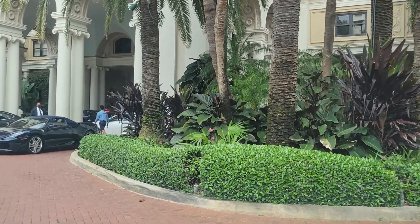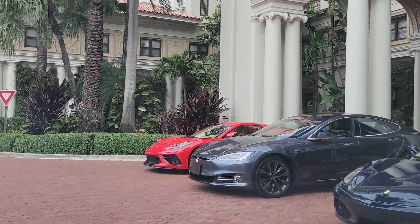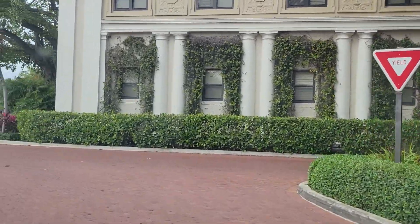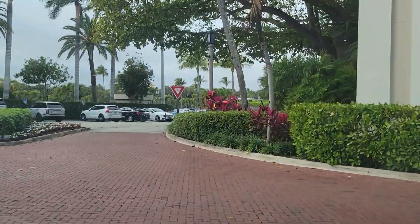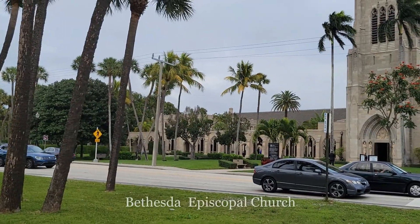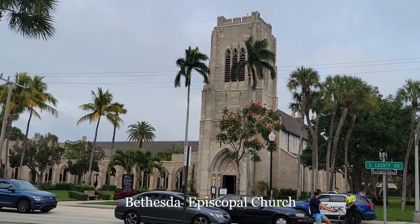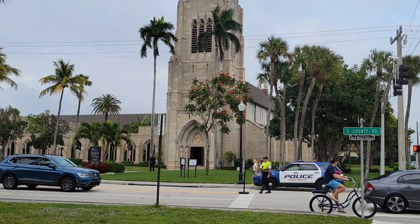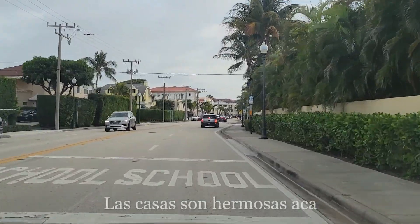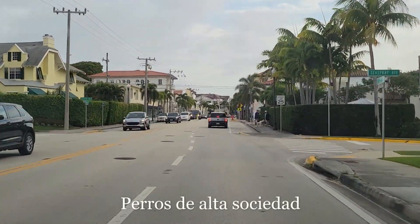Check out these cars! Look at the cars — Ferrari, Tesla, Corvette. So pretty, the houses here. High society dogs.